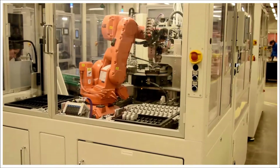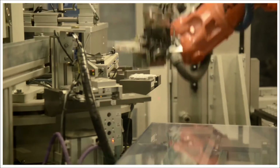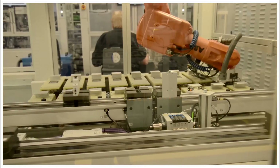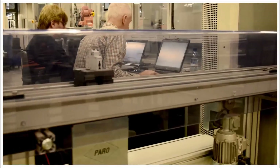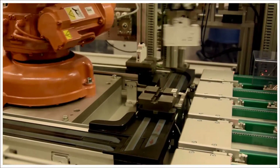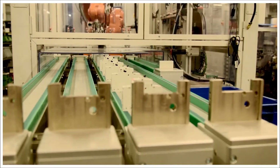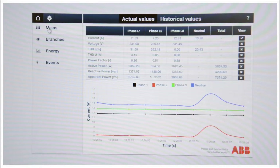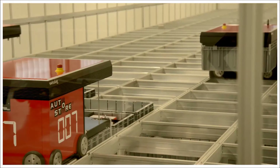ABB manufactures low-voltage products at this plant, for example the CMS current measurement system or the Smithline TP plug-in socket system. Its power supply uses only ABB products, including components manufactured next door. ABB obtains a precise overview of energy use with the CMS current measurement system.